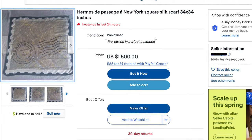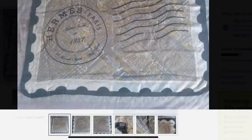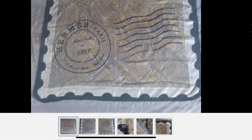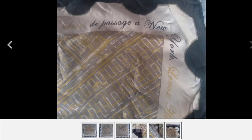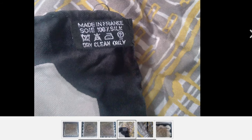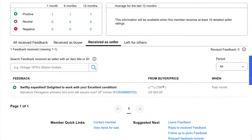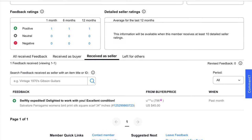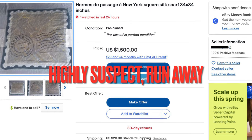This listing is for a scarf considered a grail by some, and I wanted to show it for its many red flags. It's already priced at the high end of market value, yet only six photos are posted. One photo is quite blurry, and you can see very obviously poor hem stitching and puckering of the fabric — a clear fake. On top of that, the seller has literally one feedback for an item under $50. This is the kind of listing I would report to eBay.